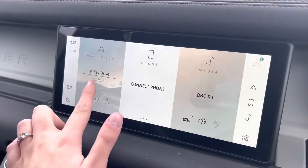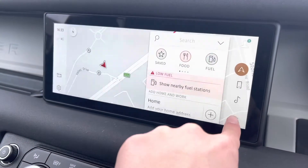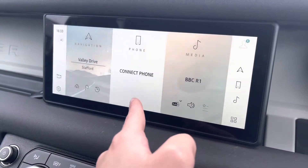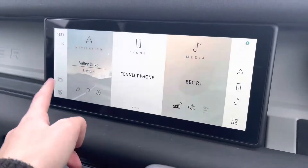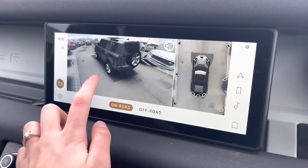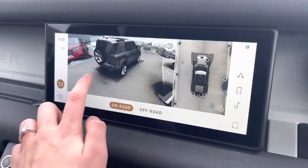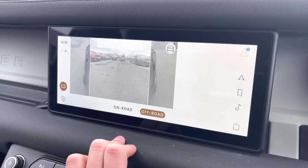Moving to your entertainment screen, you can see that you have a navigation system, which can help you plan any journey you may take in this car, as well as Bluetooth connectivity to answer those incoming calls whilst on the go. You also have 360 surround cameras, enabling you to see almost every angle of the car, helping you to manoeuvre into those difficult parking spaces.